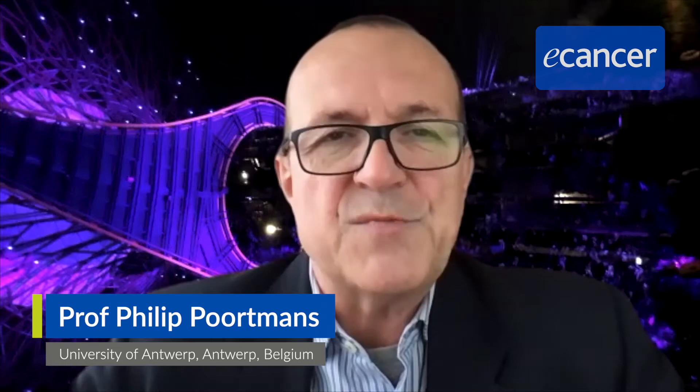I'm Philip Portmans, radiation oncologist. After my initial training in Belgium quite some years ago, and a lot of years in the Netherlands, a couple of years in France, I'm back in Belgium. I work at the Iridium Network nearby Antwerp.